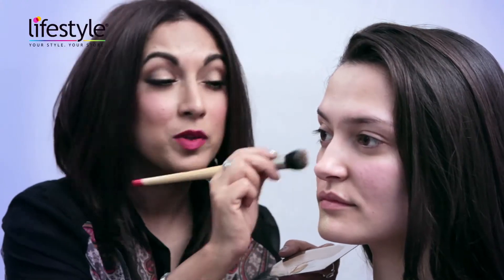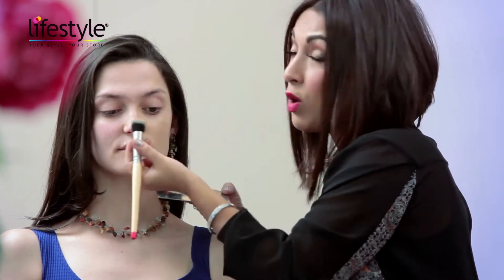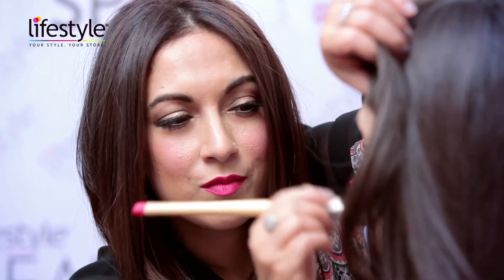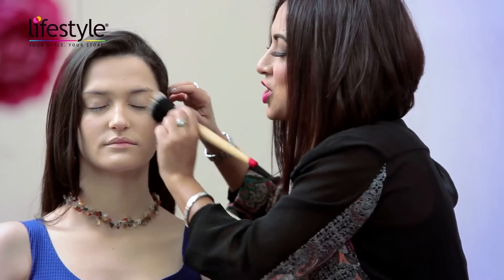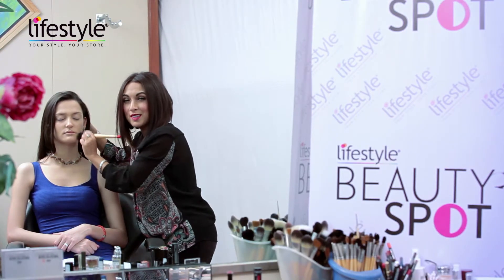I'm applying the foundation with a buffing brush. The great thing about a buffing or polishing brush is it naturally brings about a shine, especially when you move it in a circular motion. Now I'm using a bigger buffer brush just to bring about that shine on the skin — it's just like actually polishing the skin.